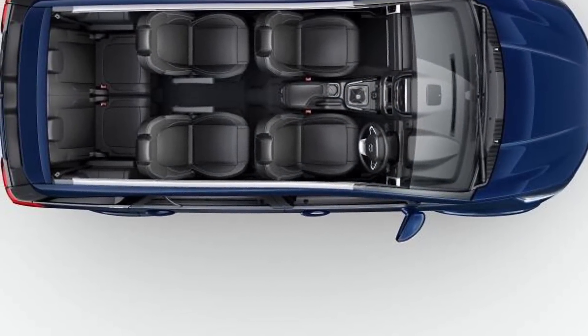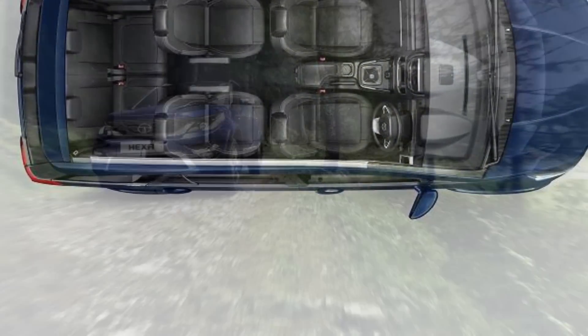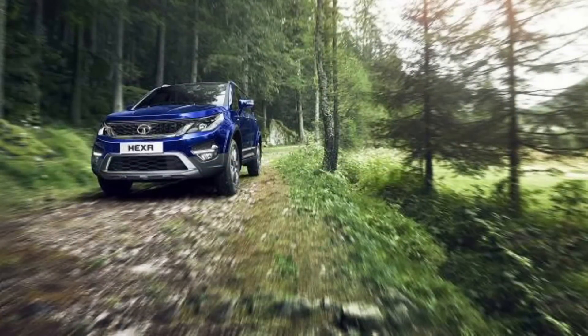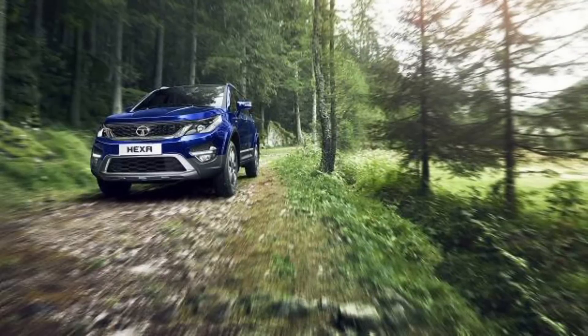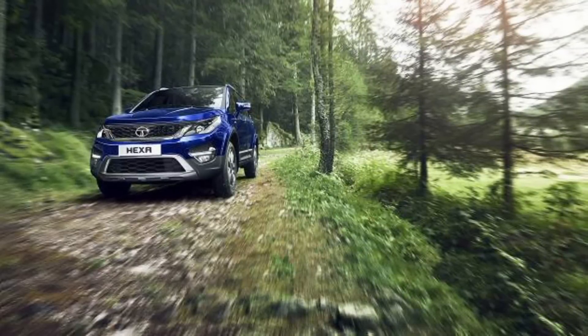In the safety features, you get six airbags, ABS, electronic brake-force distribution, and traction control. You also get rear parking sensors with a camera, active guidelines, and a rear parking sensor. These are all the safety features available.